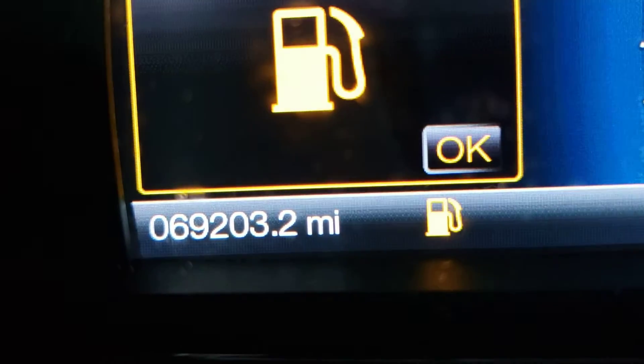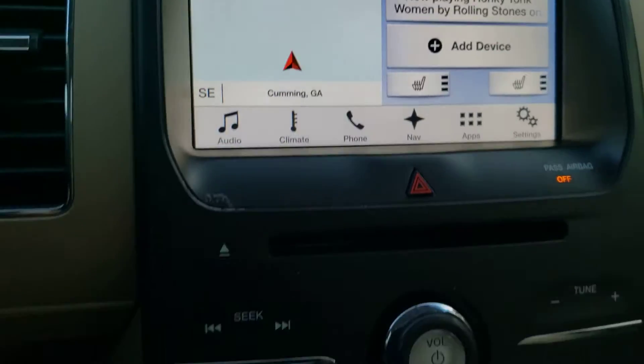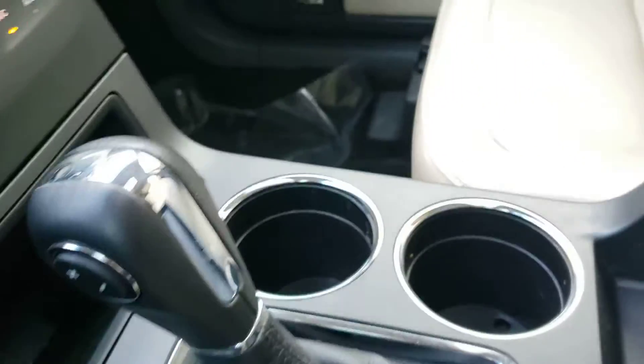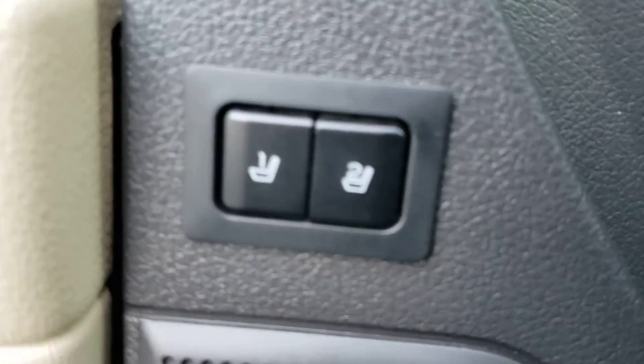And here, hopefully you can see that, is the current odometer reading. And there's your navigation screen. It was definitely owned by a non-smoker — you can tell that really easily. Memory for your seats.